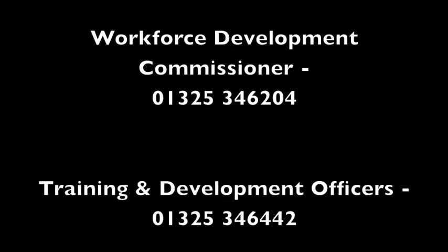So there you have it. Workforce Development offer a wide, varied, innovative and creative training offer across the borough. For further information please see the contact details on the screen.